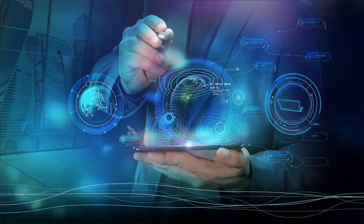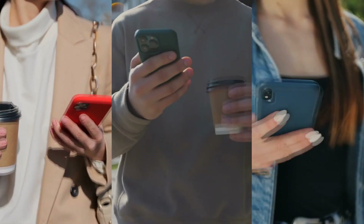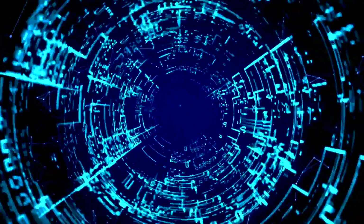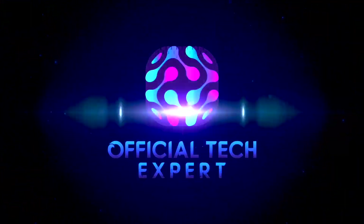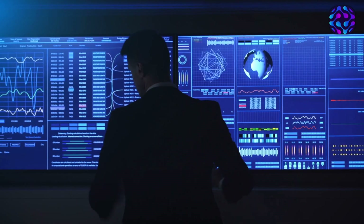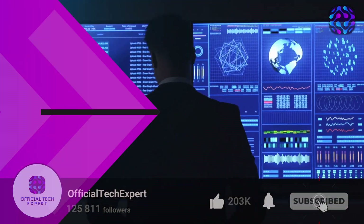Hey there! Are you curious about the latest technology trends and gadgets? Do you want to stay up-to-date with the newest developments in the tech world? Well, you've come to the right place! Welcome to Official Tech Expert, the channel that brings you the latest and greatest in the world of tech! Whether you're a tech enthusiast or just curious about the world around you, hit that subscribe button and join us on this exciting journey of discovery!